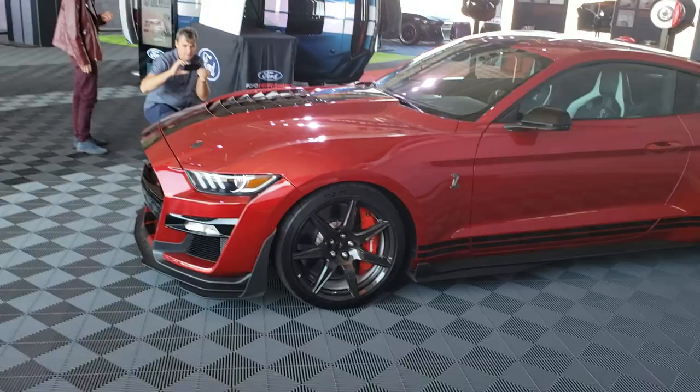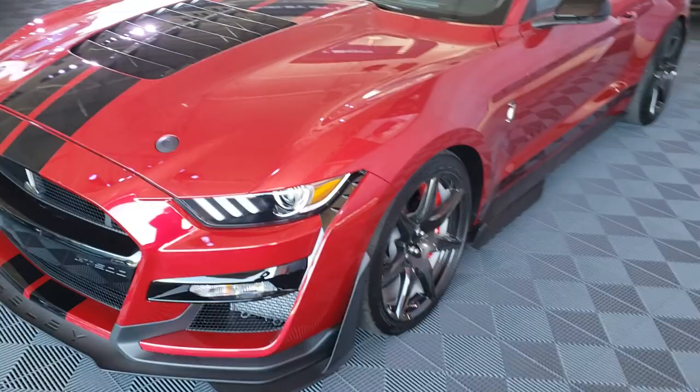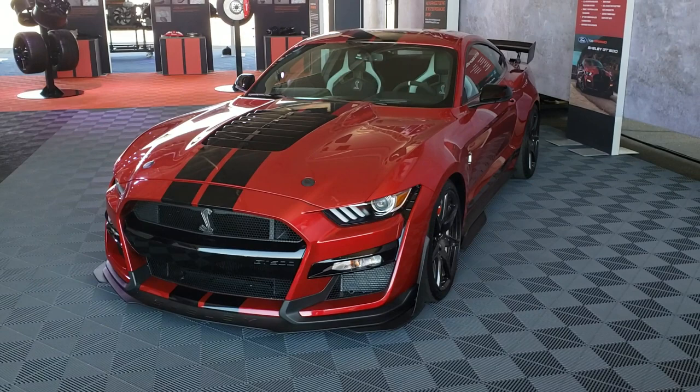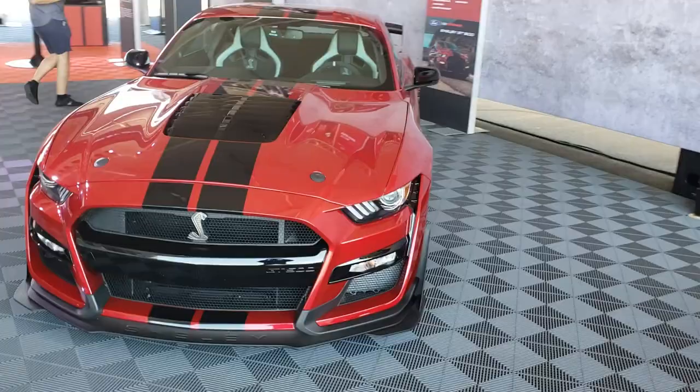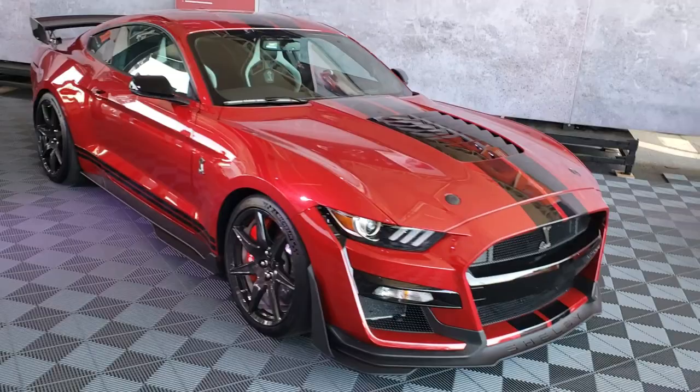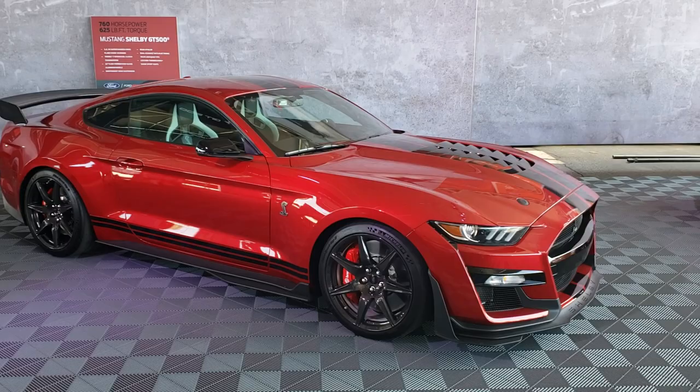The carbon fiber wheels are just absolutely insanely beautiful — very similar to what's on the GT350s, although I think these are a larger diameter. They're 20-inch. I'm not 100% sure, but I think the GT350R carbon fiber wheels are 19-inch. Anyway, this is a carbon fiber car with the wheels, the big wing on the back, and the rear seat delete.